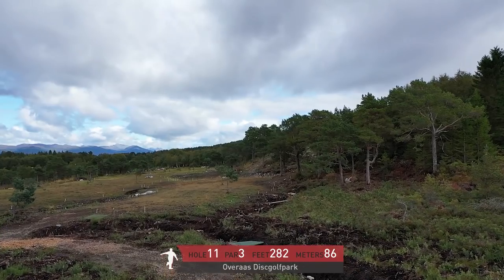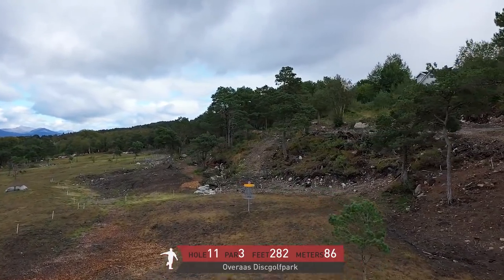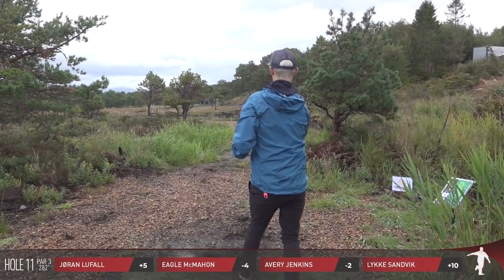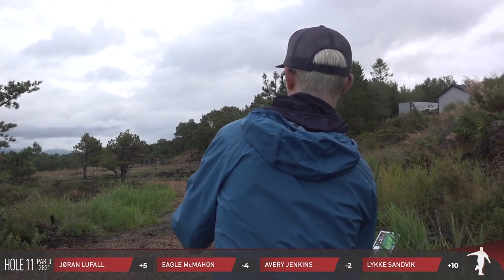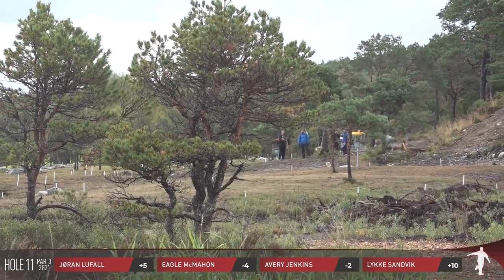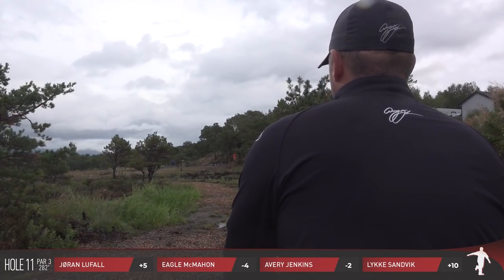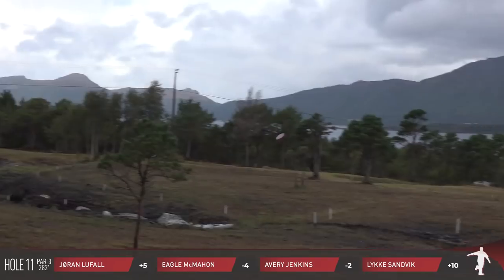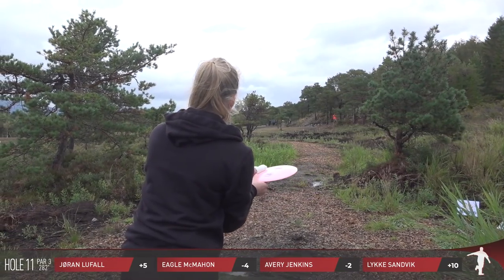On to hole 11 — a par 3, 282 feet, 86 meters — it plays as somewhat of an island. The ground is kind of hard-packed and skips are a factor for this hole. You can kind of pick your poison whichever way you feel most comfortable throwing. For me it's a forehand hyzer with that overstable FD3, and there's the little skip and roll — I'm going to be right on circle's edge, just staying safe. So a pro tip: you can play up to the basket on a skip of sorts, which is exactly what Avery just did.